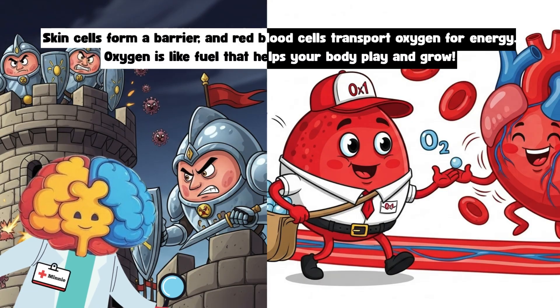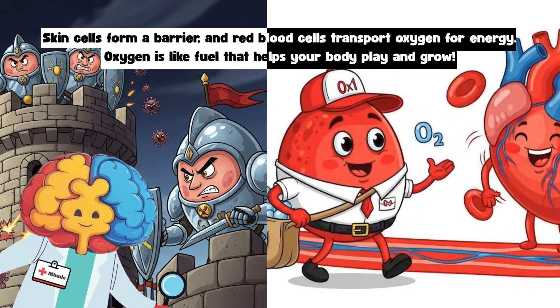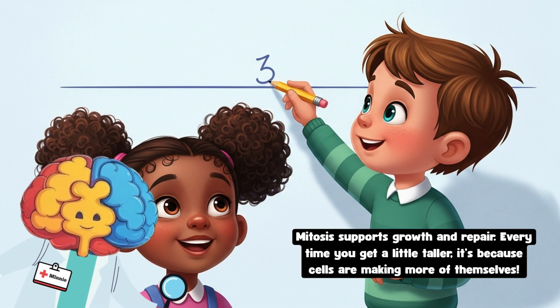Your skin cells protect you, while blood cells carry oxygen. Do you know what oxygen does? Oxygen is like fuel that helps your body play and grow.